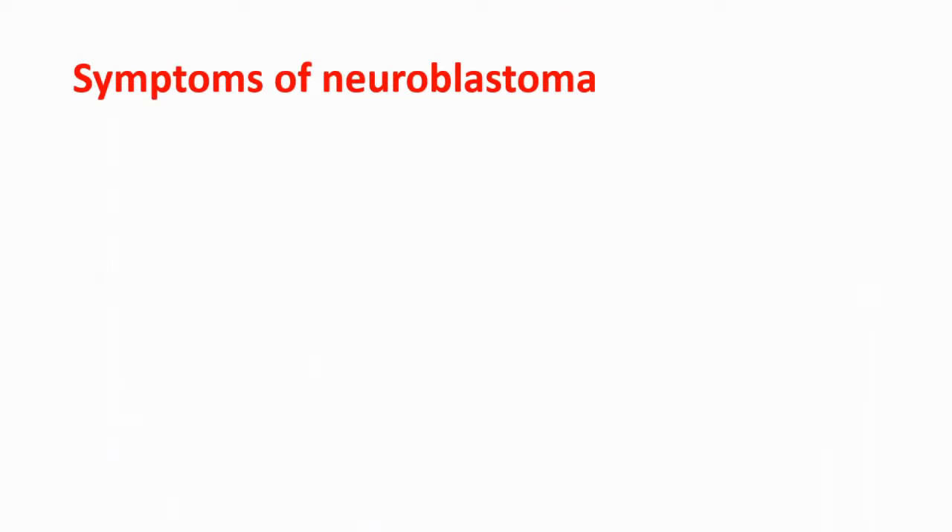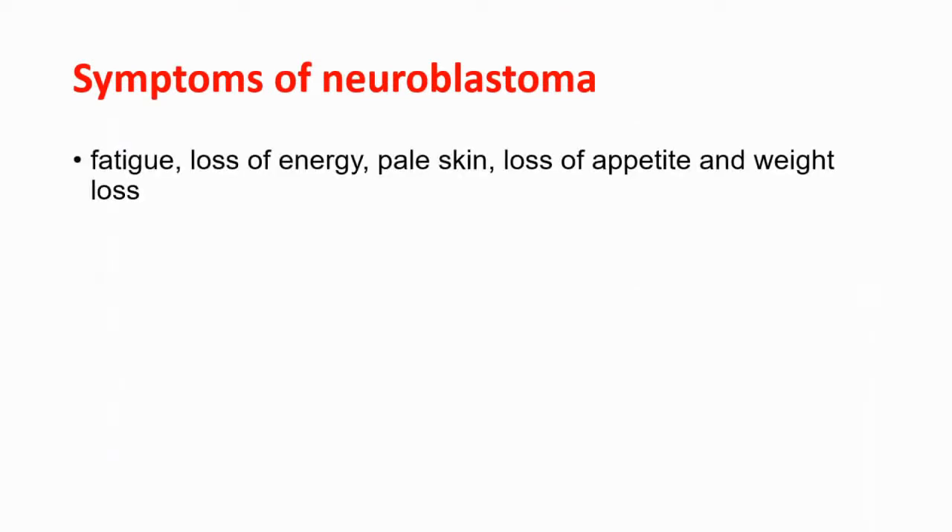Let's talk about the symptoms. We can see fatigue, loss of energy, pale skin, loss of appetite, and weight loss — those symptoms are common in every cancer.